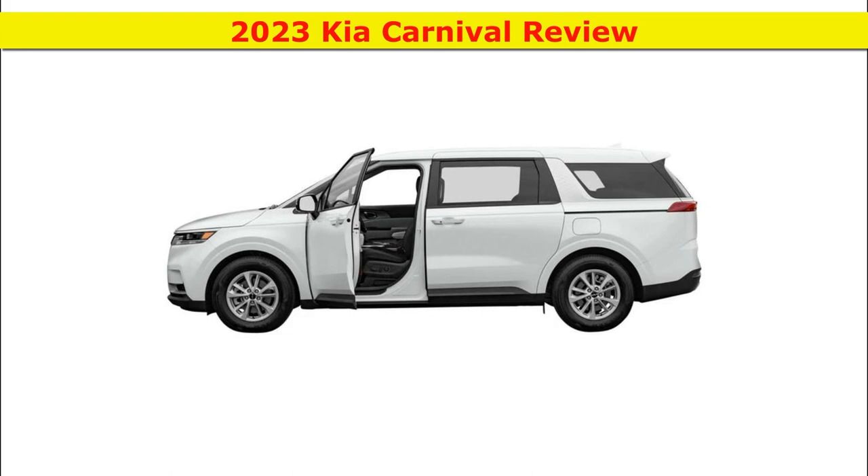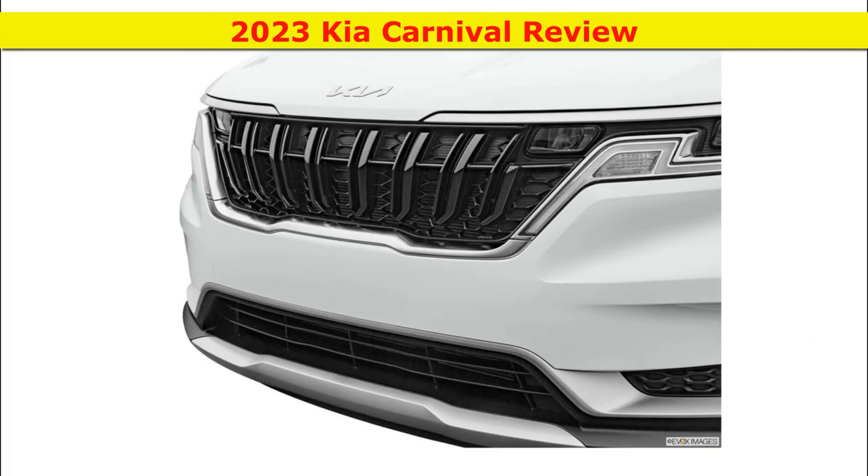The Carnival rides comfortably and has good bump isolation. Body motions are well controlled, and the Carnival doesn't lean excessively in corners.